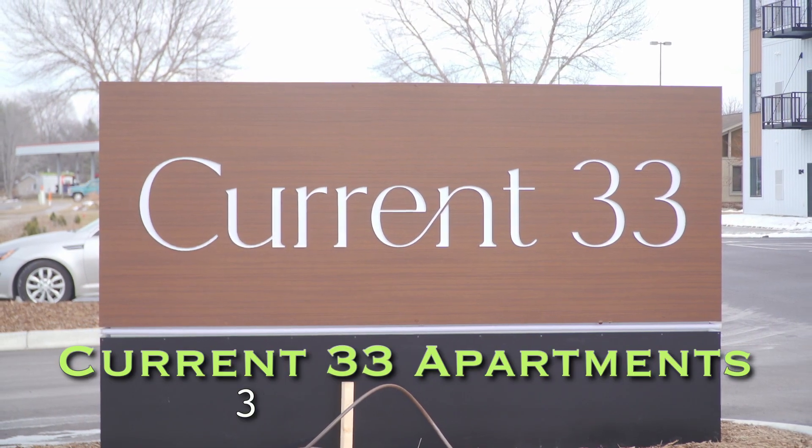We've had a lot of great development in Hastings over the last year and I'm here to recap some of the information and share some of the projects with you. My name is John Hinsman, I'm the Community Development Director for the City of Hastings, and right now we're standing in front of one of those projects, which is Current 33.